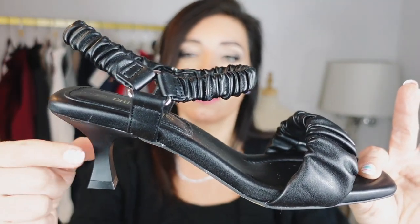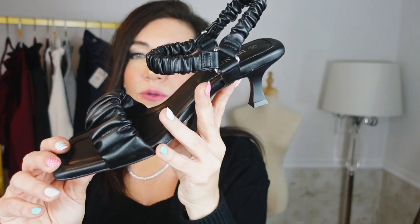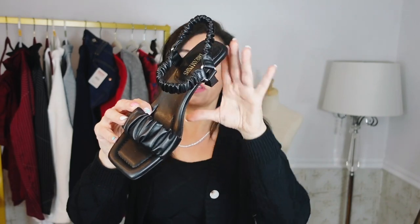I also have a few pairs of shoes from Dream Pairs. I really like them — every pair I've received has been super comfortable and really on trend. They're affordable, have the trendiest styles, and I have a code — it's LYNN — for an additional 20% off. The first pair is this square toe sandal, probably the most comfortable sandals I've ever put on. They have a square toe, elastic ruched strap, elastic ruching around the ankle with a little triangle, and a kitten heel — super on trend for spring/summer 2023. These are $42.99, also come in white, yellow, pink, and nude.